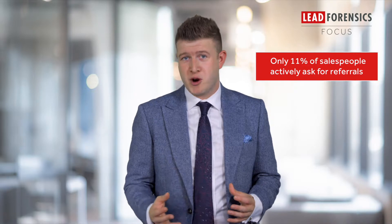Yet only 11% of salespeople actively ask for referrals. So get there first — give them a call and ask outright whether they'd refer someone. If you've built good rapport and the customer sees value from your offering, asking for referrals should be an easy process.